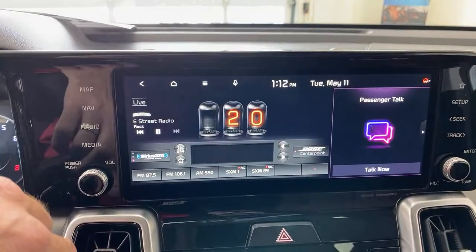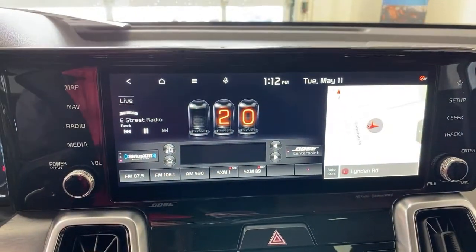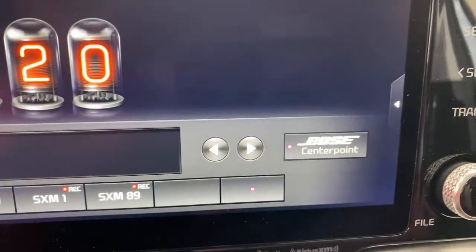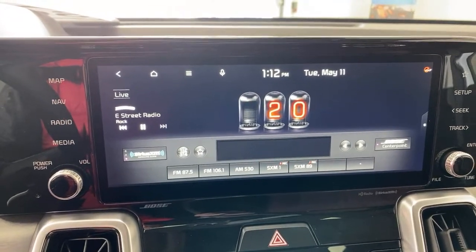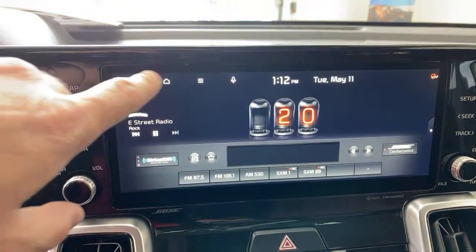You can have your radio in full screen or navigation up top — lots of options for a more traditional view. These radios are now pretty high-tech. Make sure you hit the Bose center point setting to help make the sound a little better. There are a number of ways to improve the sound in this vehicle, and it is a Bose audio system — so you're starting with a pretty good base.